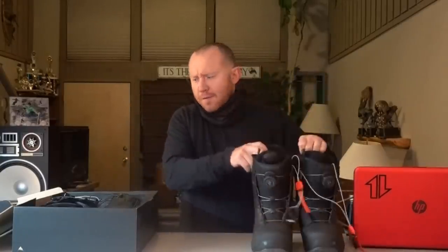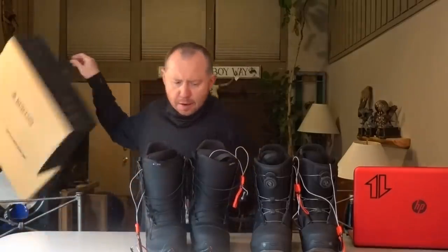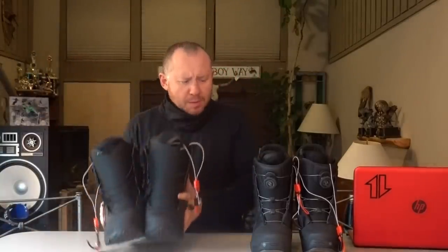What's up everybody? Today I'm going to test out $20 boots versus $429 boots. Full disclosure, I got a deal on these so I didn't pay that, but basically very expensive boots versus some Craigslist find.